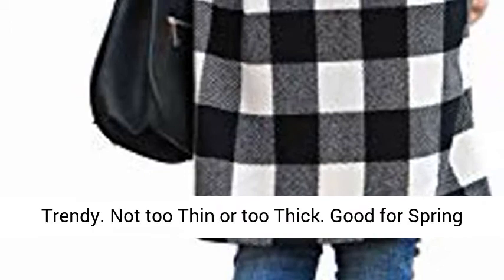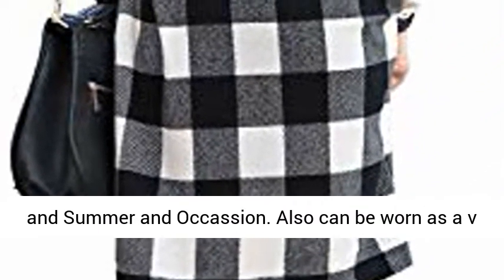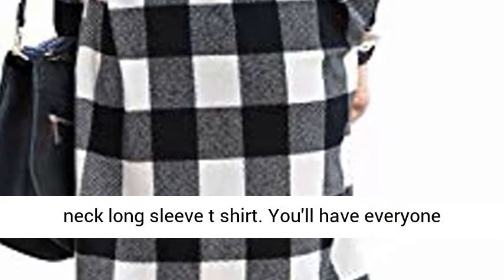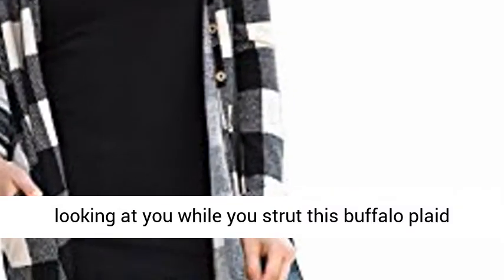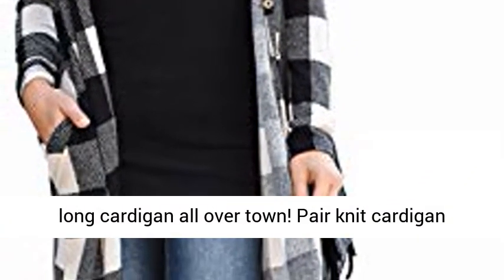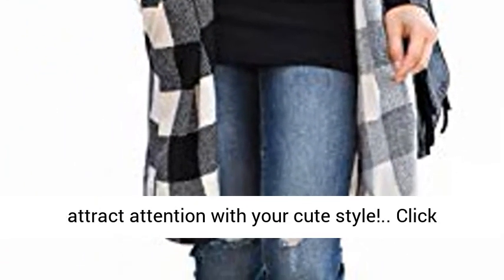Occasion: The knit neckline cardigan is simple and basic, but chic and trendy. Not too thin or too thick. Good for spring and summer occasions. Also can be worn as a V-neck long sleeve t-shirt. You'll have everyone looking at you while you strut this buffalo plaid long cardigan all over town. Pair the knit cardigan with jeans and booties, and you'll be sure to attract attention with your cute style. Click the link in the description to get this product today at the best price.